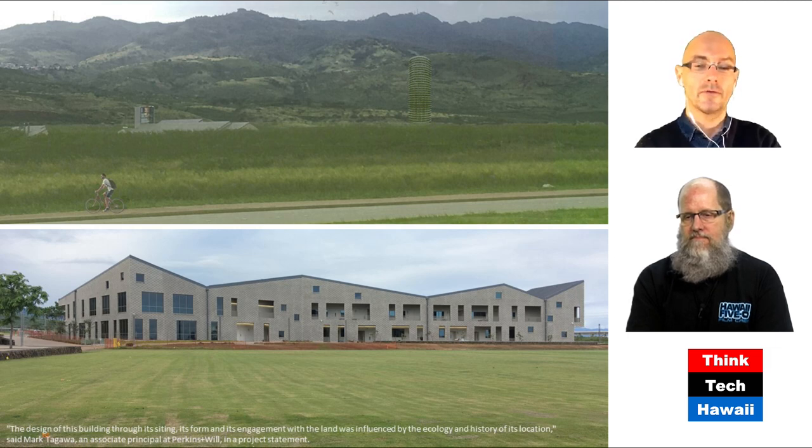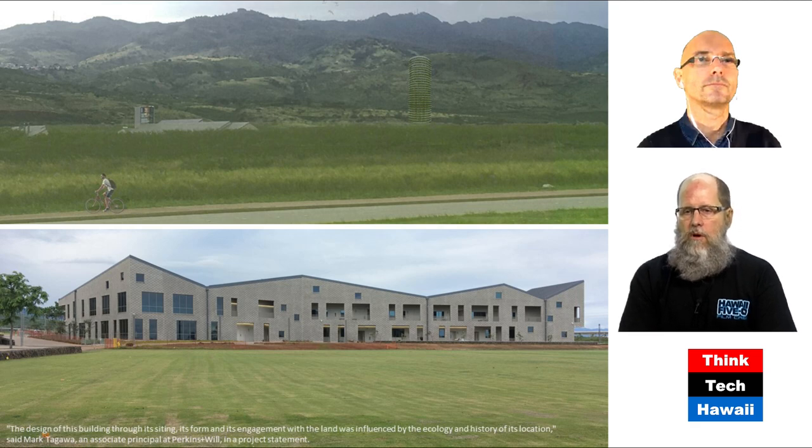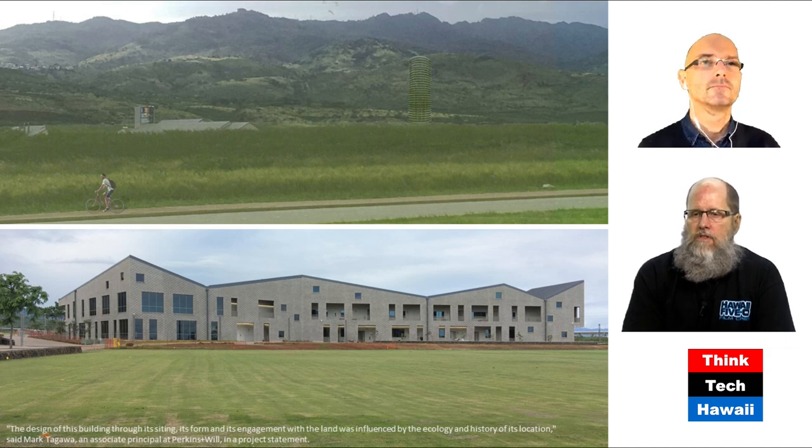He says: 'The design of this building through its siding, its form, and its engagement with the land was influenced by the ecology and history of its location.' Very eloquently said. But we were talking before the show — what does it really mean specifically? Many people who are not architects: what do you think they would see when they look at the silhouette of the building? We both agreed that the potential influence was the jagged outline of the mountains — the Ko'olau Mountains and the Waianae Mountains that are visible from that location. But we're not sure that's exactly what his statement meant.